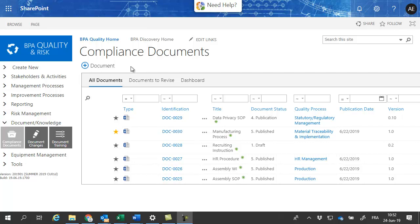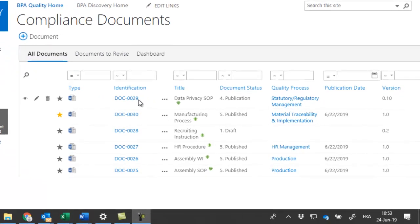Compliance documents are stored in a SharePoint library with their attributes, like identification, approval status, publication date, and quality process.